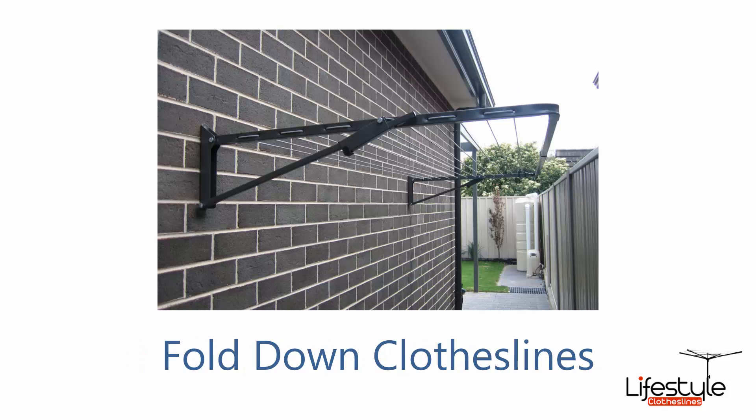Fold down clotheslines, also known as wall mounted clotheslines, are probably the most popular product installed. These units can be installed in many different areas, come in a range of sizes and colors with about 45 color bond options available. You can also get a ground mount kit so you can install them independent of a wall, anywhere around your home or garden.